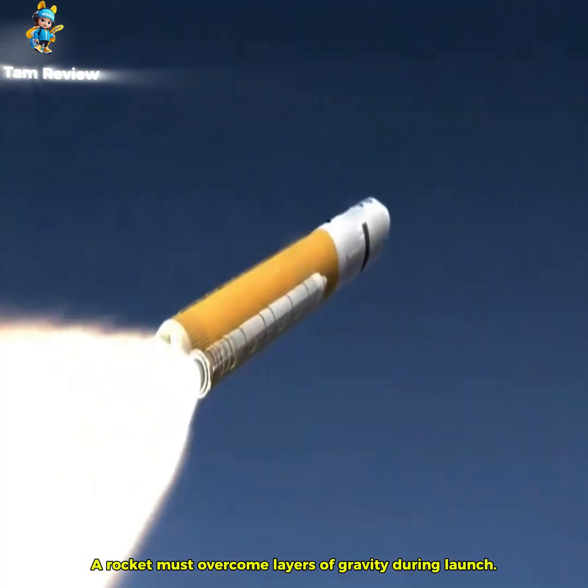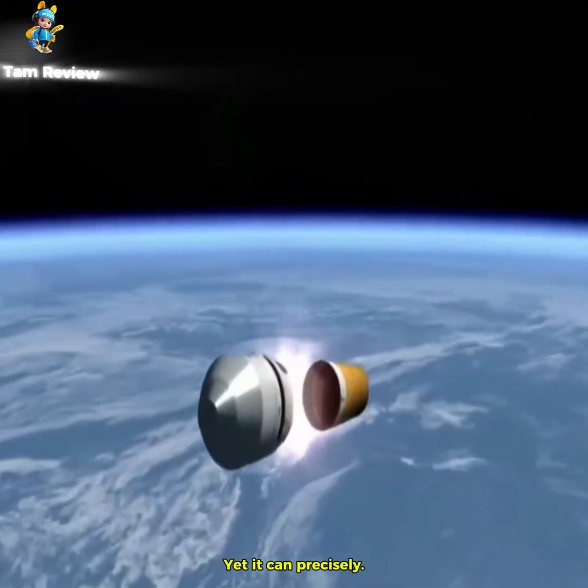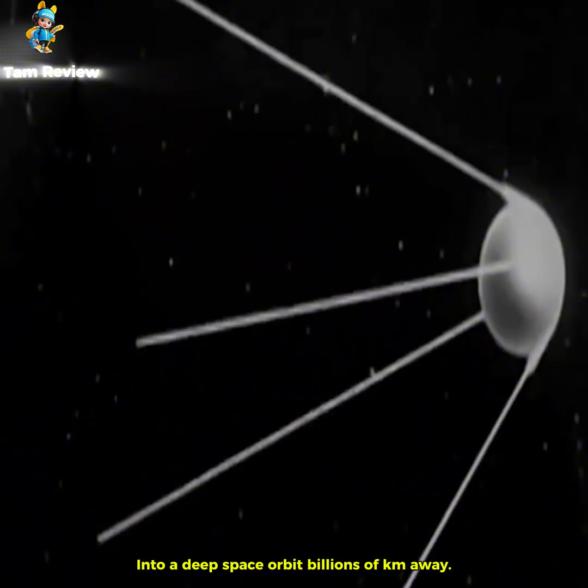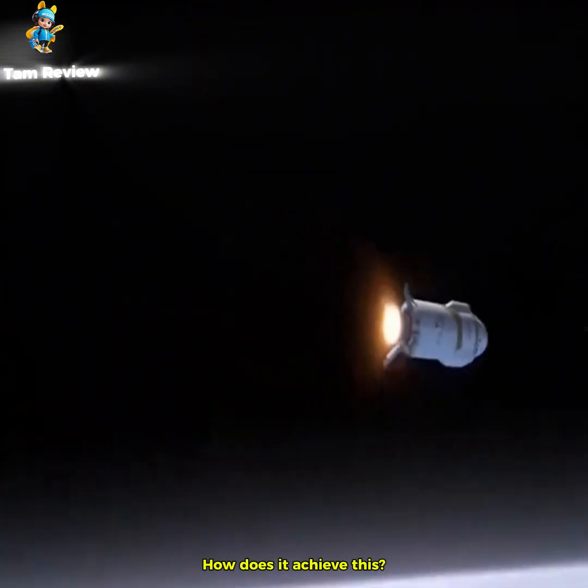A rocket must overcome layers of gravity during launch, shedding tens of tons of fuel. Yet it can precisely deliver a few hundred kg probe into a deep space orbit, billions of km away. How does it achieve this?